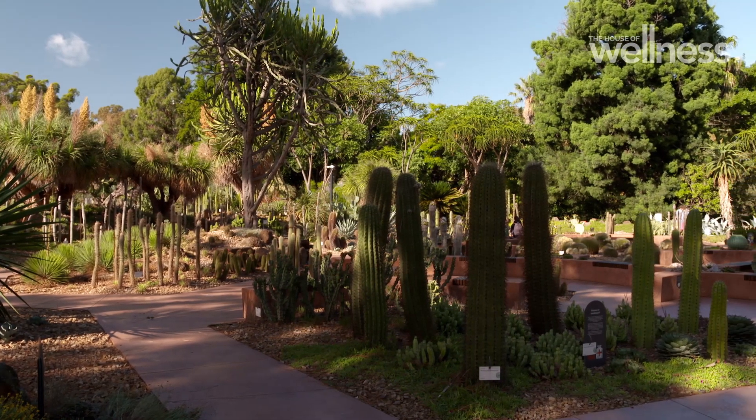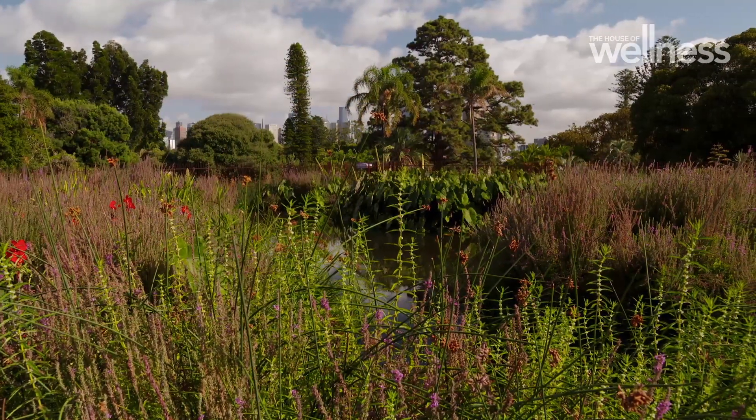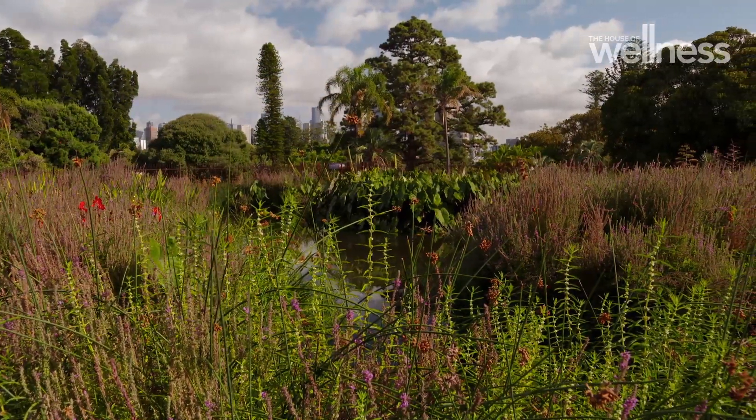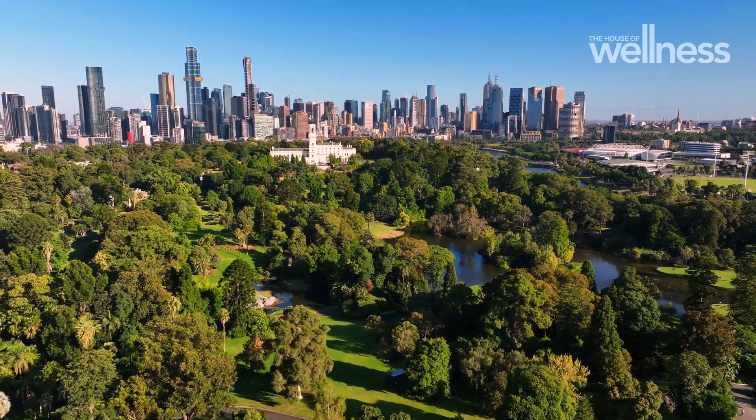I love the fern garden myself. But do you know what, Jack? I cannot keep a plant alive, so I love coming to a garden where it's done for me. You can just imagine the teams of people behind the scenes creating these beautiful spaces, including landscape architect Andrew Laidlaw, who joins us now.